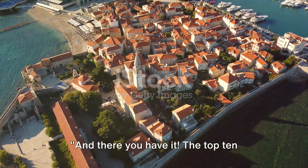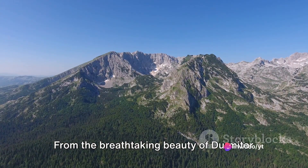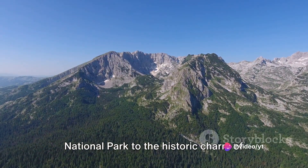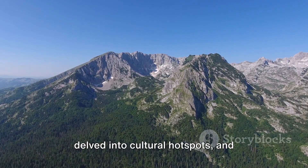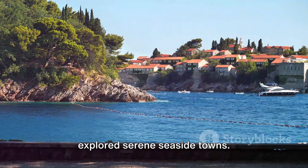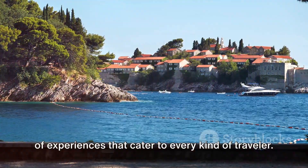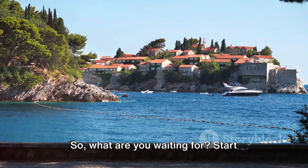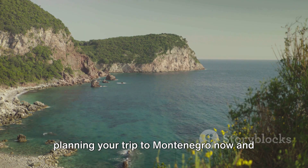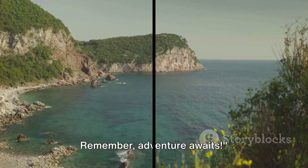And there you have it — the top 10 places to visit in Montenegro. From the breathtaking beauty of Dermator National Park to the historic charm of Sveti Stefan, we've traversed mountains, delved into cultural hotspots, and explored serene seaside towns. Montenegro truly offers a diverse range of experiences that cater to every kind of traveler. So what are you waiting for? Start planning your trip to Montenegro now, and explore these stunning locations for yourself. Remember, adventure awaits.